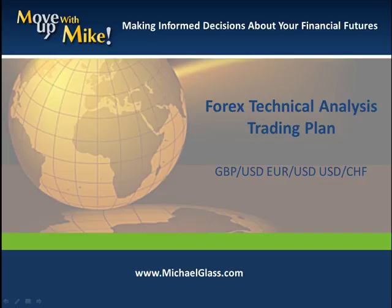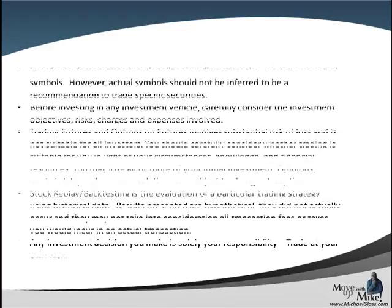Hello, I'm Michael Glass from MichaelGlass.com where we focus on making informed decisions about our financial future. This is our Forbes technical analysis trading plan for the Pound Dollar, the Euro Dollar, and the Dollar Franc. Before we pull off our video, we always want to start off our disclosures.